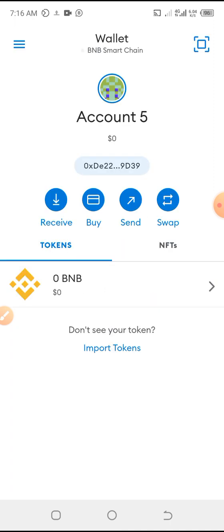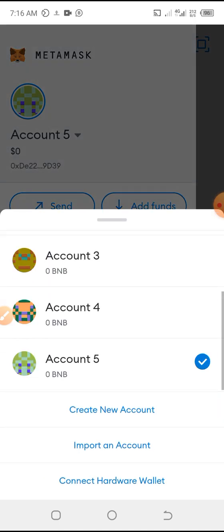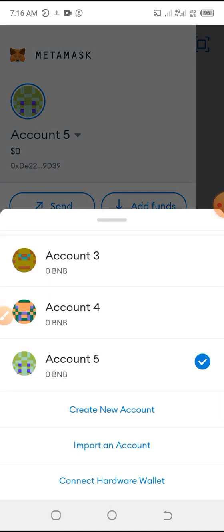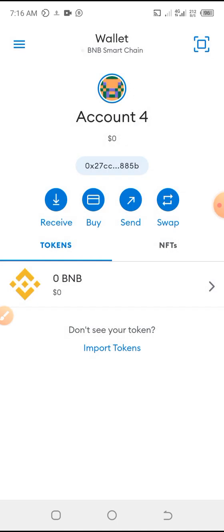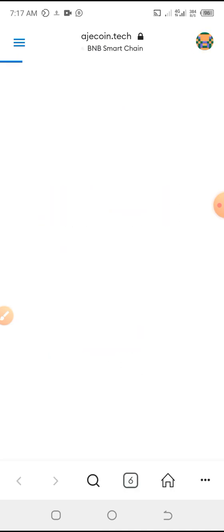Let me choose Account Four — Account Four doesn't have money on it, but I just want to choose it for the purpose of the demo. When you get here, you want to get to the browser. So you go to the menu and click on Browser.